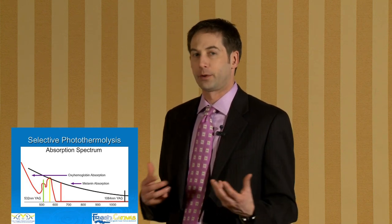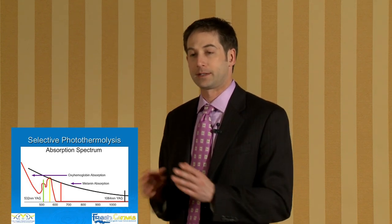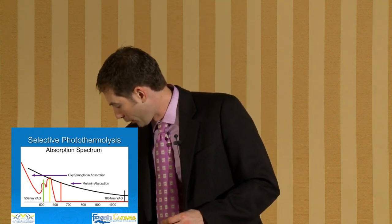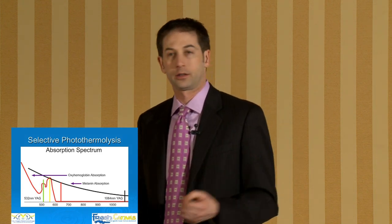With lasers, there's something called selective photothermolysis, where you're not just destroying everything. A CO2 laser is an ablative laser that destroys everything in its path. The lasers we're talking about today target specific wavelengths individually and leave the surrounding tissue normal.